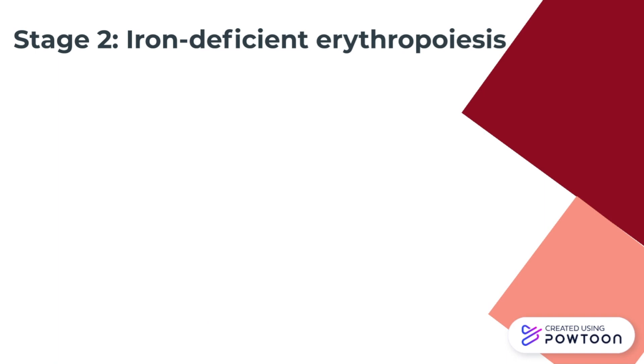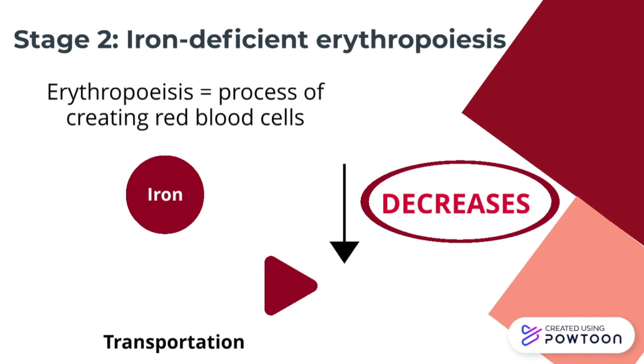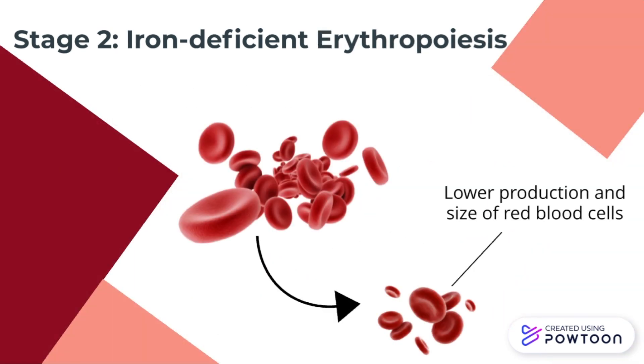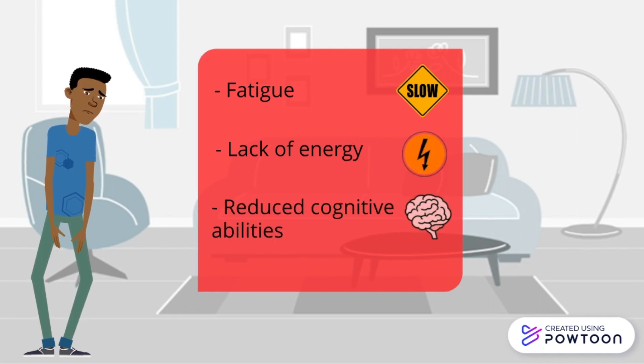The second stage is iron deficient erythropoiesis. Erythropoiesis is the process of creating red blood cells. During this stage, the transportation of iron decreases and is characterized by a lower production and size of red blood cells. Symptoms include fatigue, lack of energy, and slower cognitive abilities.